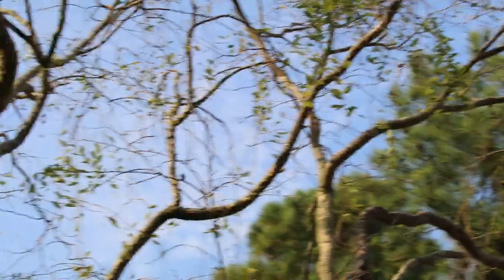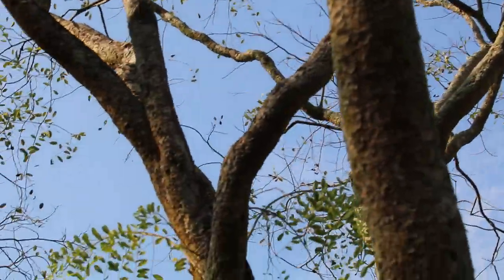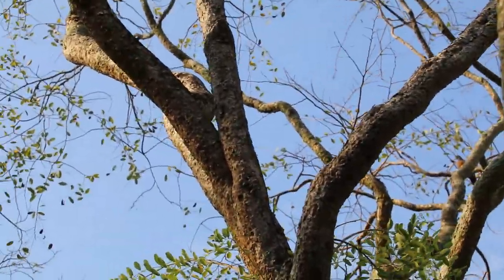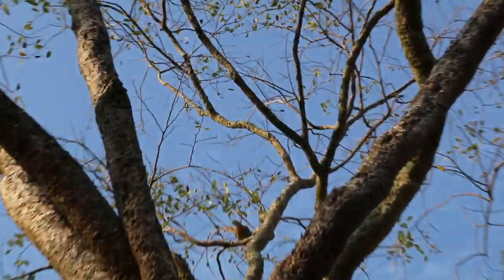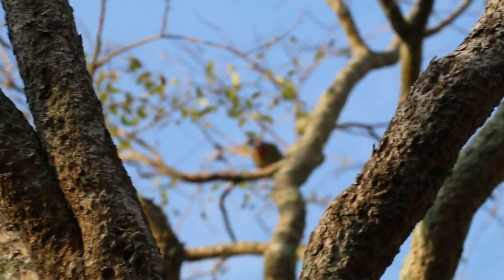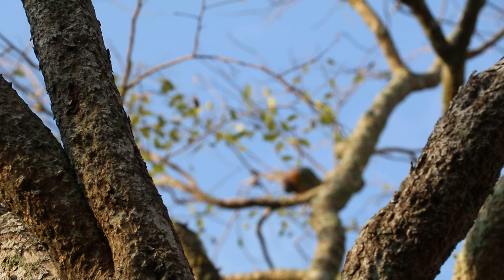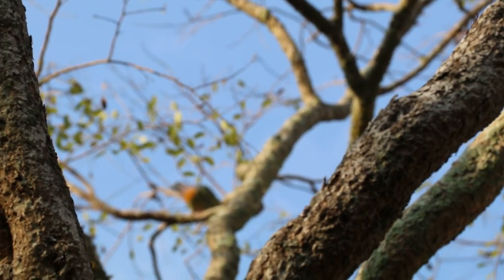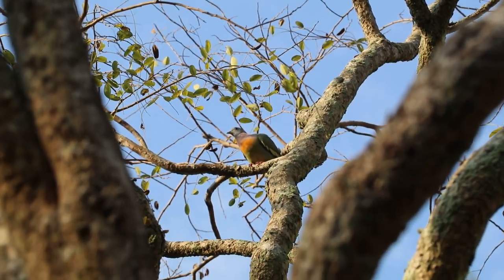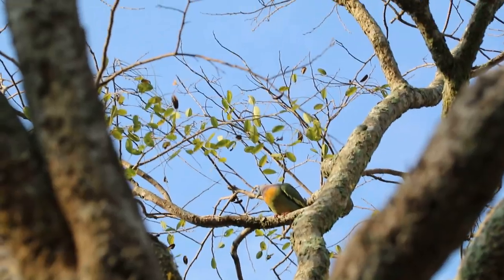The pink-neck green pigeon had hopped off, flown off. And I think there is one here — yeah, there is one there. This one looks like a small one, a juvenile. And there were about two or three of them.